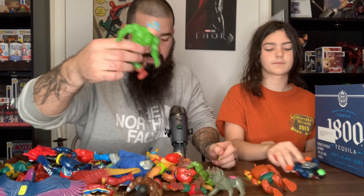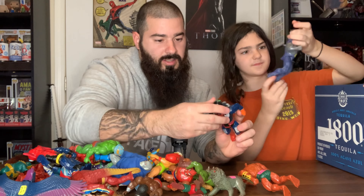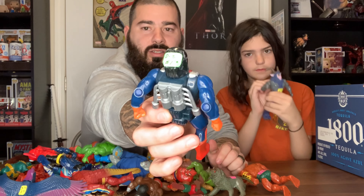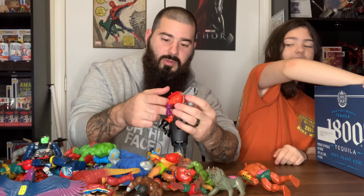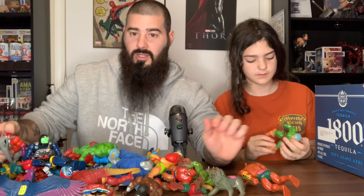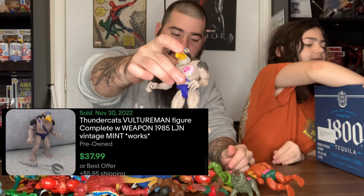This one is from 1981 — I think we got two of them. This guy rolls, he's cool. Look — it's a dollar. Some of these might not even be Masters of the Universe or ThunderCats. We got tons and tons of stuff. Here's another one — look, there's two of these same guys.